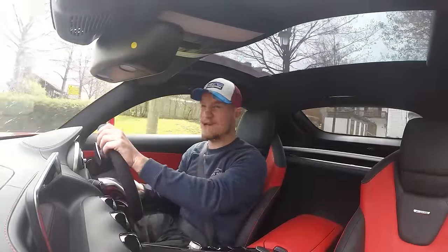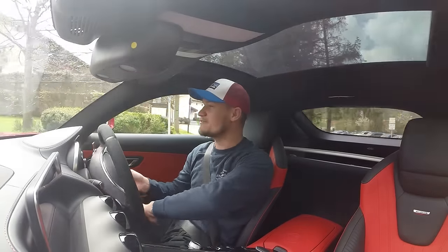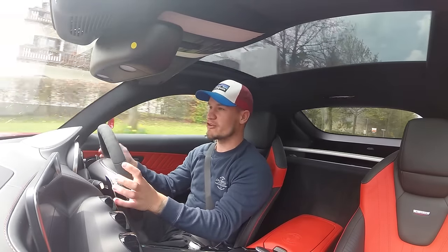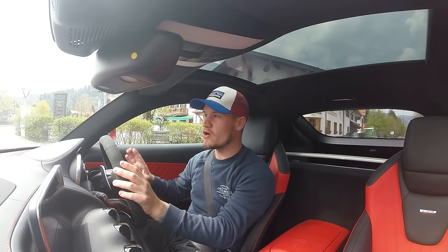I've been here once before but I don't know the roads well enough, so this video we're going to go for a cruise.